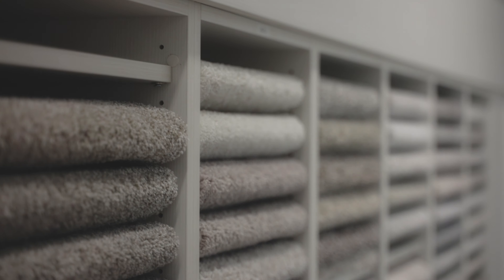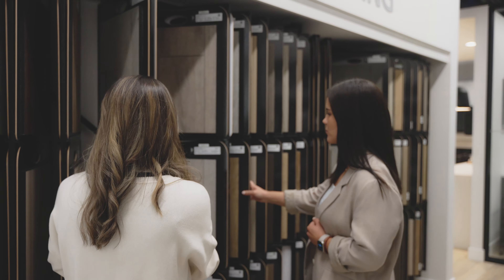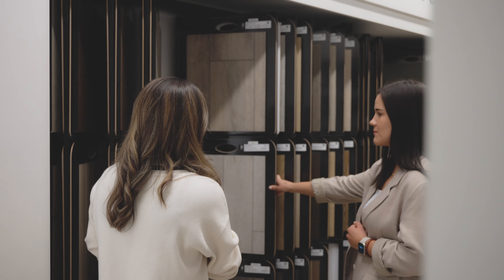Welcome to Studio 81, Cedar Glen Homes' in-house design studio. Today I will be talking about the preliminary selections meeting. The preliminary meeting is the first meeting you will have with your design consultant in Studio 81. This is where your design consultant will guide you through the studio, selecting your flooring, countertops, tile, plumbing, and finishing.